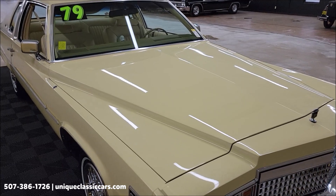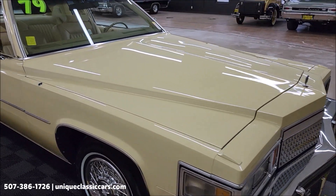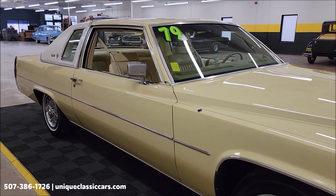A 425 cubic inch V8 underneath the hood. Power steering, power brakes, and AC — so nicely equipped like you'd expect a Cadillac to be.